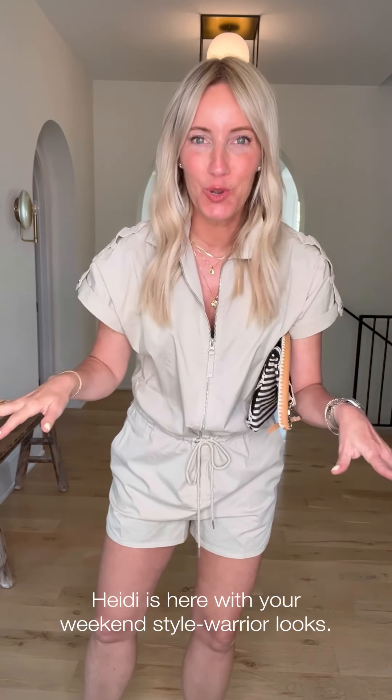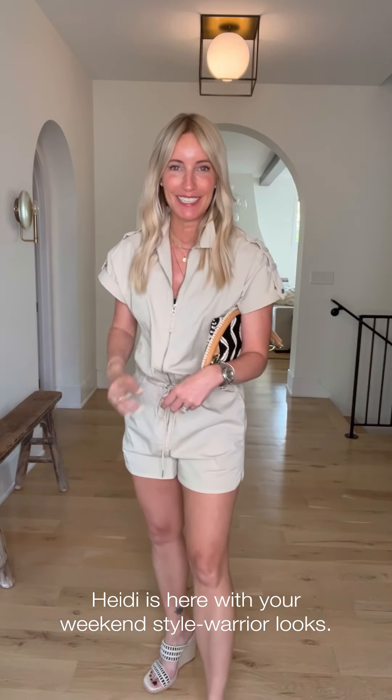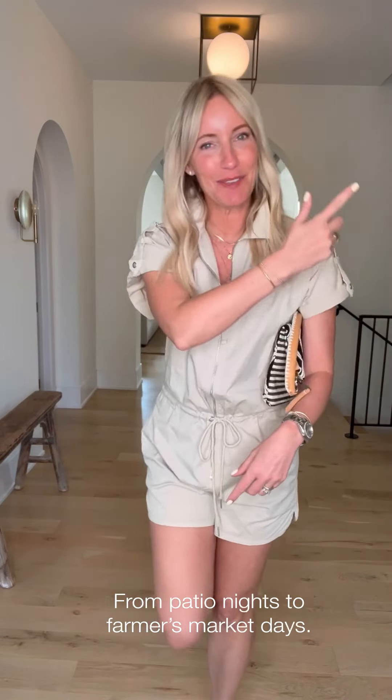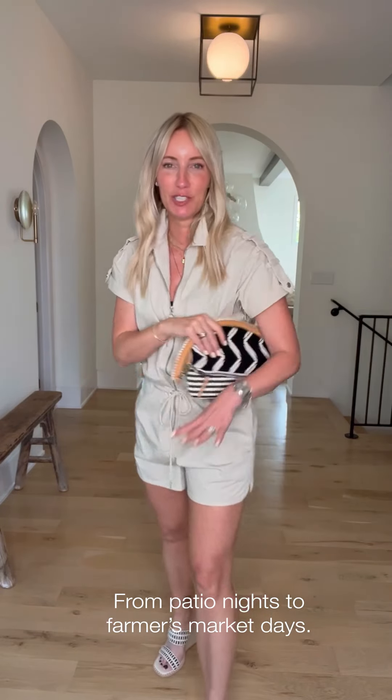Hey hey hey, three days three ways and we are gonna get ourselves through the weekend! I've got three fabulous looks to take you from drinks on the patio all the way to the farmers market on Sunday morning. We're gonna start with this fabulous romper — we know that this spring and summer is all about the dress.